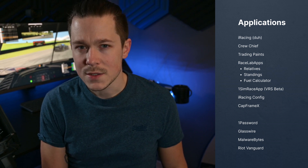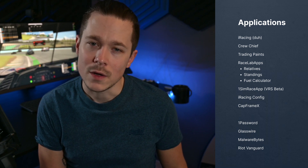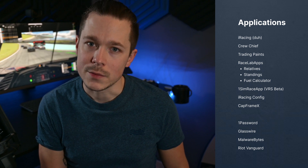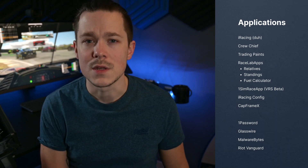I used CapFrameX to record all benchmarks. Other background applications included 1Password, GlassWire, Malwarebytes, and Riot Vanguard — which is known to cause some FPS problems, but I wouldn't close it just to open iRacing, so it stayed open.